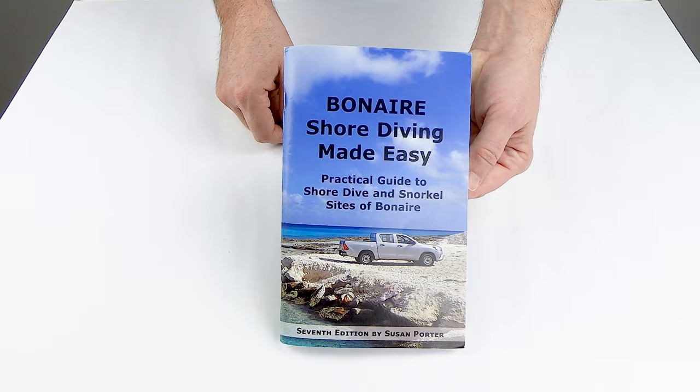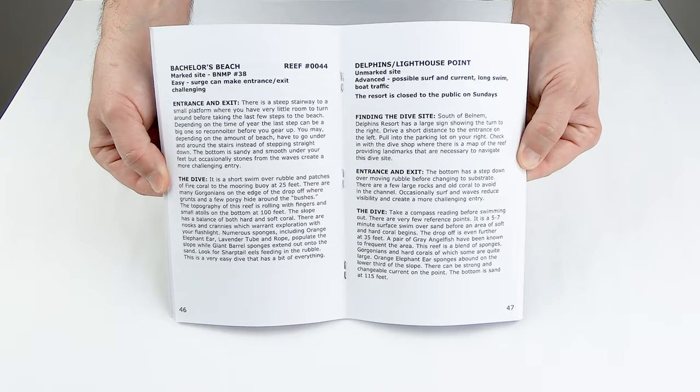Number two: get a Bonaire Dive Site Guidebook. As helpful as our dive site videos may be, we don't yet have them for every dive site, and you may not have access to YouTube prior to every dive. A good guidebook can be invaluable as you prepare for your Bonaire shore dives. There are two that I recommend. First is Bonaire Shore Diving Made Easy by Susan Porter — my go-to book for years. It is concise and to the point, detailing the entry and exit spots for each dive site, as well as descriptions of the underwater terrain and the types of marine life you can expect to see.